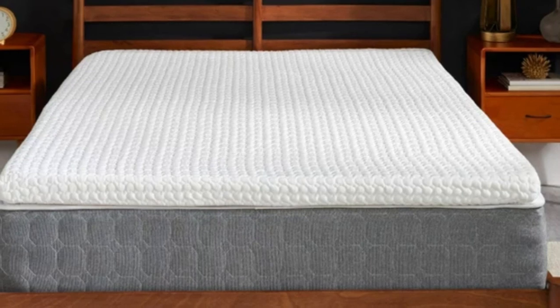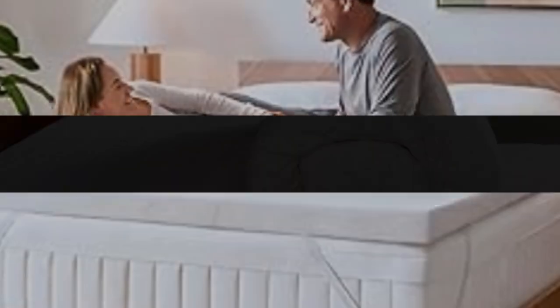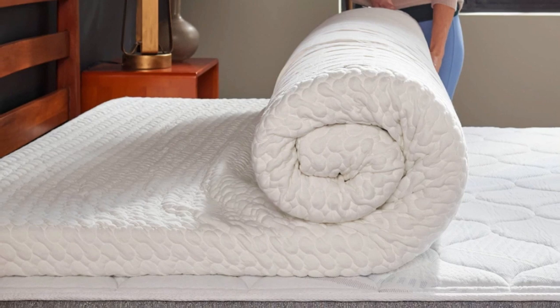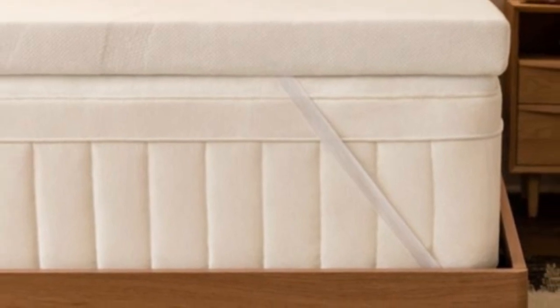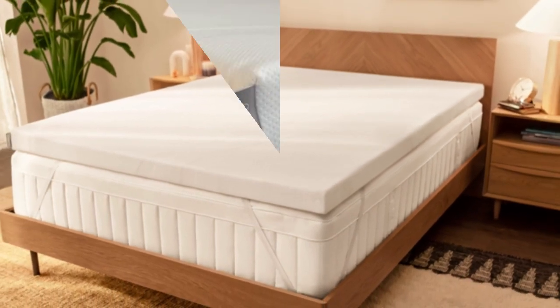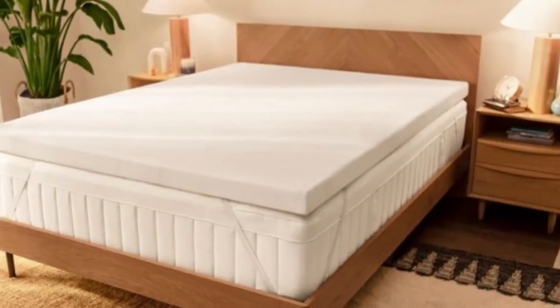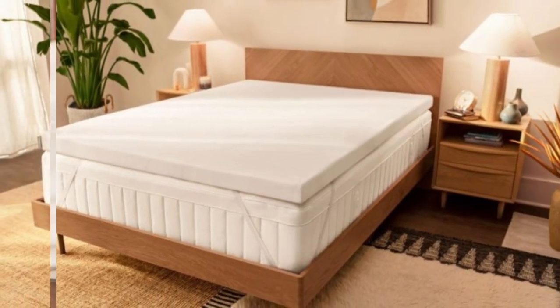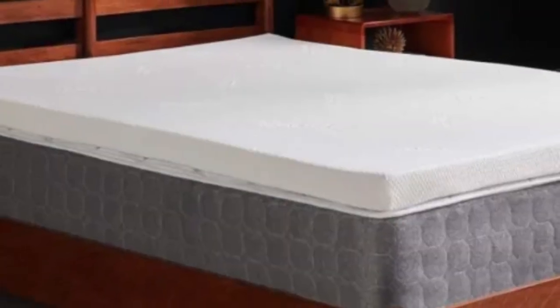The topper's core contains solid Tempur foam, a proprietary material with a dense structure for even contouring and excellent durability. The medium, 5, feel is particularly well-suited to side and back sleepers who weigh up to 230 pounds, especially those who often feel sharp pressure points along their spine. With a 3-inch profile, the topper is thick enough to significantly change the feel of any mattress surface, providing a temporary fix for anyone whose mattress has become saggy or indented with years of use. The foam also absorbs motion and isolates transfer quite well, so the TemperAdapt topper should help cut down on sleep disturbances if you use a bouncy mattress.